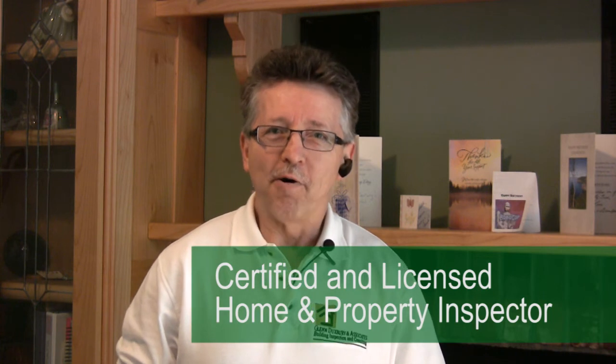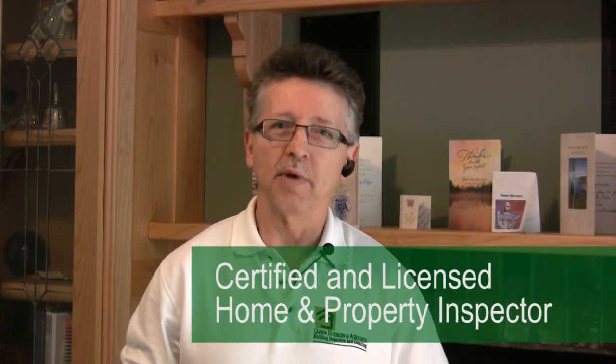Hi. Buying a home is one of the most expensive propositions and steps anyone will ever make. It's really important to know the condition and the defects that come with buying a home, both for the seller but especially for the buyer. Well, how does the buyer know what those defects are? By hiring a professional home inspector.